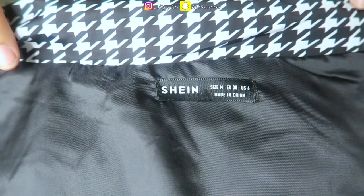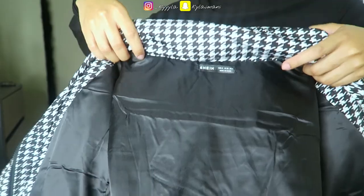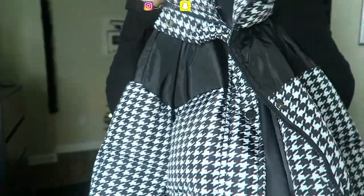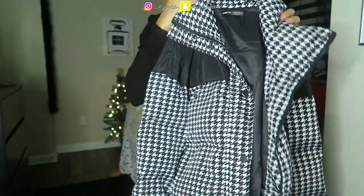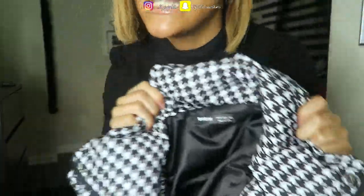Also, a size medium, y'all. I normally try and get mediums in winter stuff that I know I'm going to wear for more than one season. I love this bubble coat — if you guys want to get it, I'll put the link in the description. Let's move into the next bubble coat.